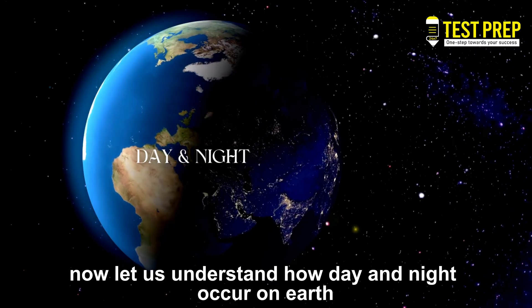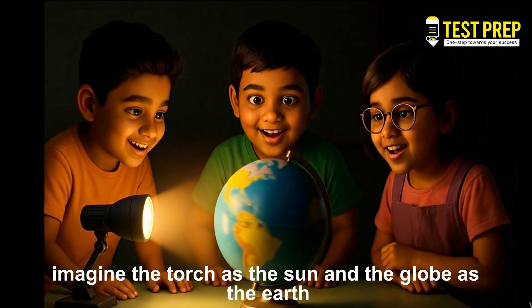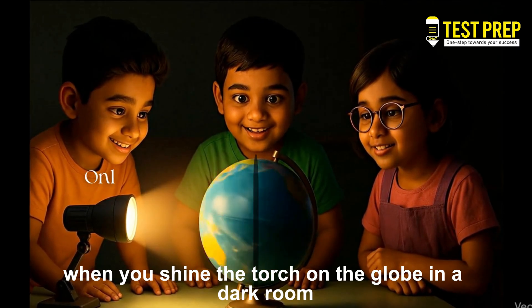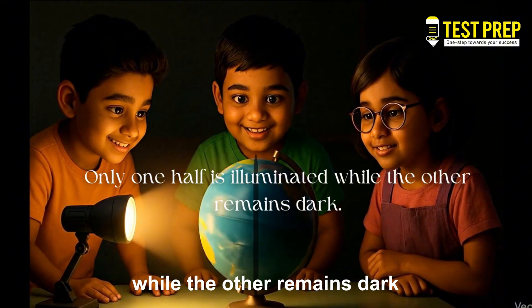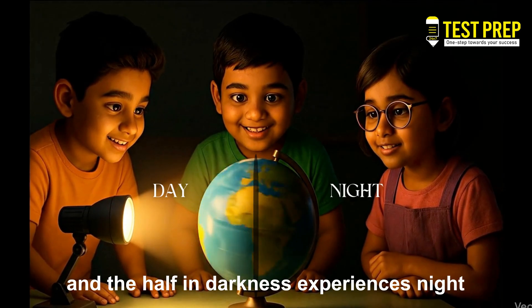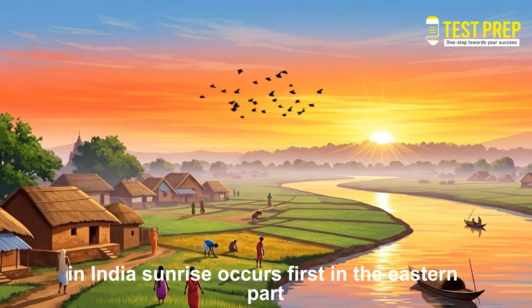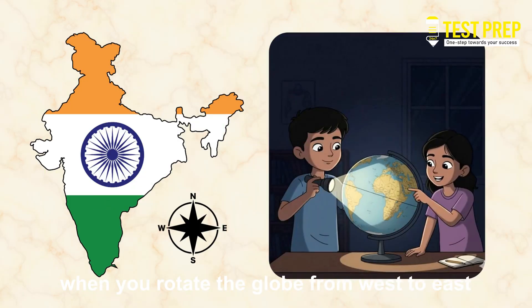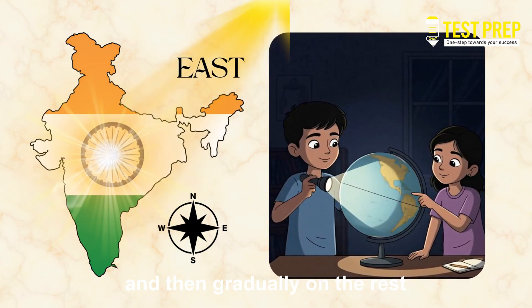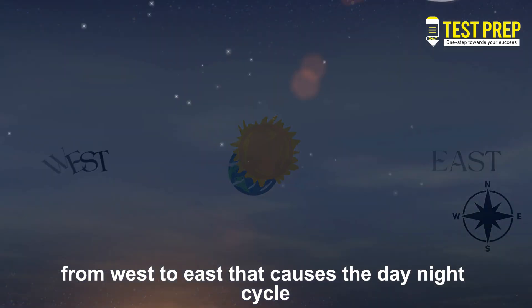Now let us understand how day and night occur on Earth. Imagine a torch as the Sun and a globe as the Earth. When you shine the torch on the globe in a dark room, only one half is illuminated while the other remains dark. The half facing the light experiences day, and the half in darkness experiences night. In India, sunrise occurs first in the eastern part. When you rotate the globe from west to east, you can see light falling on the east first and then gradually on the rest. Thus, it is the Earth's rotation from west to east that causes the day-night cycle.